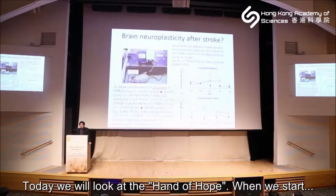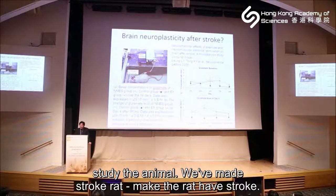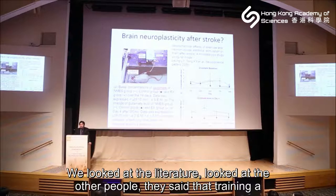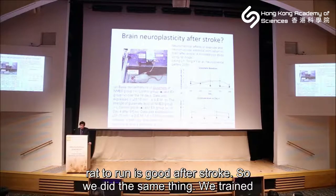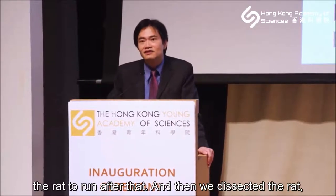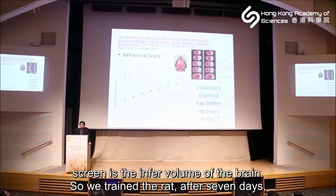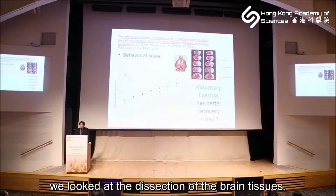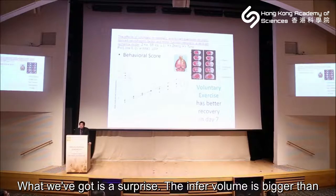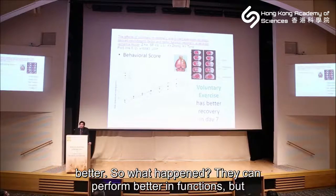Today I will look at the Hand of Hope. In our lab we don't just build robots — we also study animals. We make rats have strokes, then look at the literature. Others say training rats to run is good after stroke, so we did the same: we trained the rats to run on a treadmill, then dissected them to see what happened in the brain. The white areas on screen are the infarct volume from the brain. After seven days of training and dissection, we were surprised — the infarct volume was bigger than in untrained rats, yet the trained rats performed better functionally.